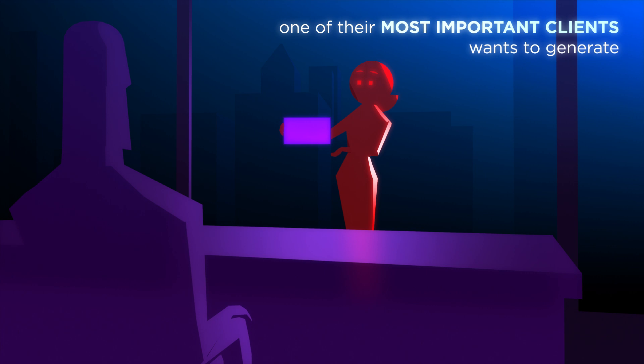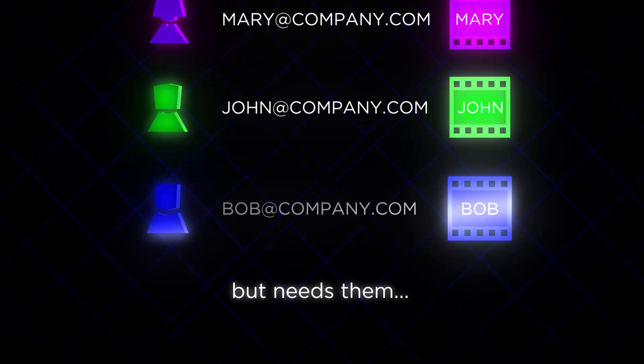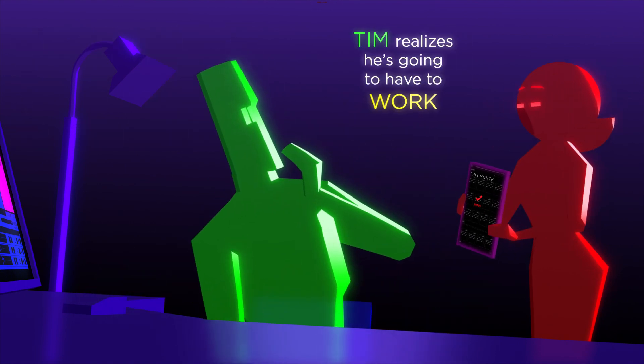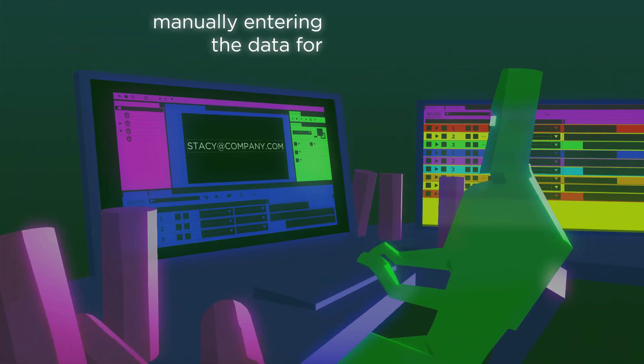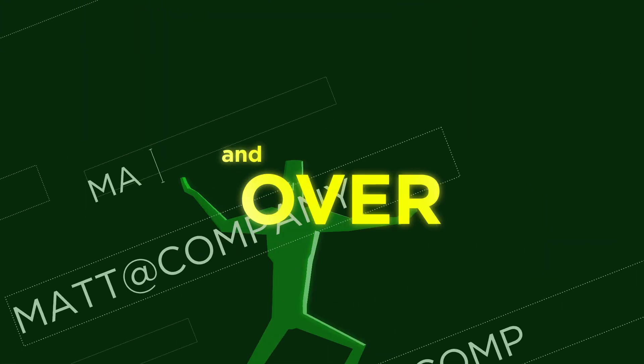One of their most important clients wants to generate 500 personalized videos for a targeted ad campaign, but needs them in less than two weeks. Tim realizes he's going to have to work overtime and miss his son's Little League World Series — manually entering data for 500 email subscribers into an Adobe After Effects template over and over again.